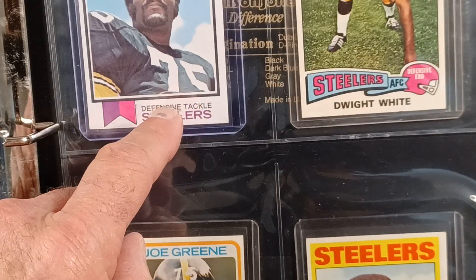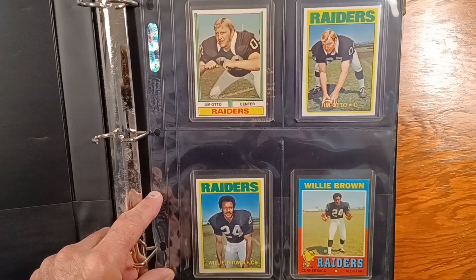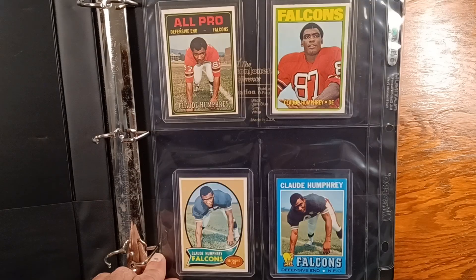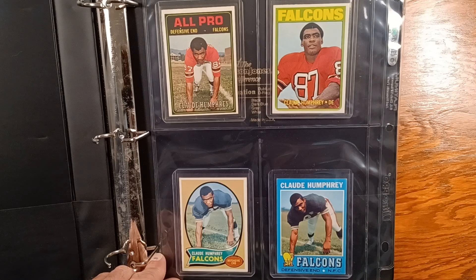Anybody else's Joe Green card have that kind of smudge on it? I've seen it before. I know Jim Otto is not defense, but he's a lineman, so I throw him in there. One of my favorite defensive players, Claude Humphrey. I have the 3D for that. I have a lot of his cards.